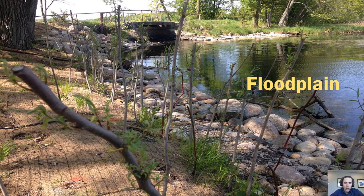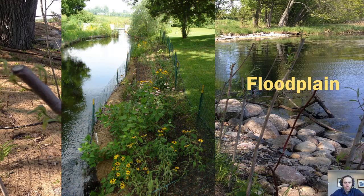For floodplain strategies, here's a picture of willow and dogwood stakes — trimmings from other shrubs staked into the ground that will start to root and leaf out, a great way to buffer shorelines. That's another example of what used to be turf all the way down to the water, converted into a native planting buffer.